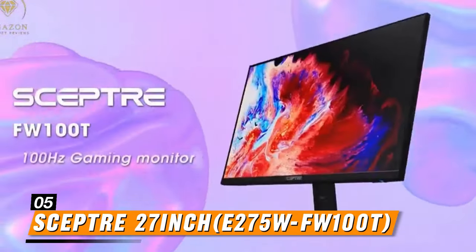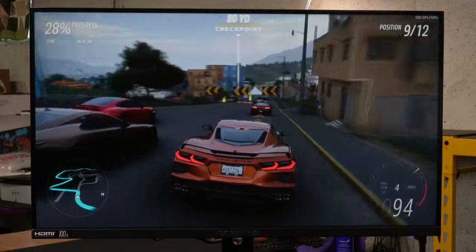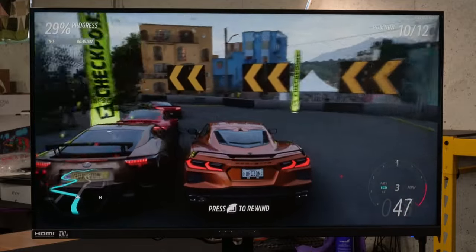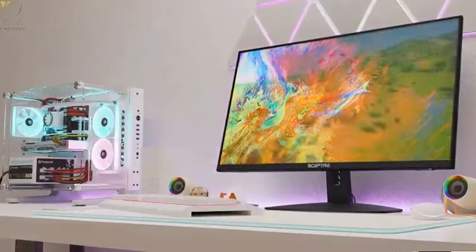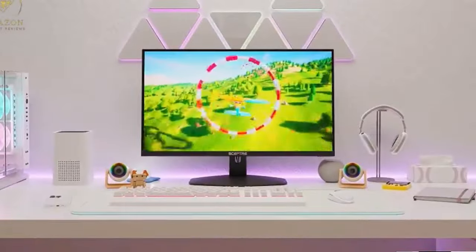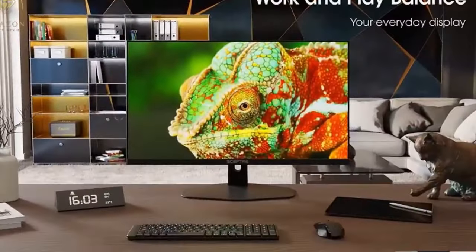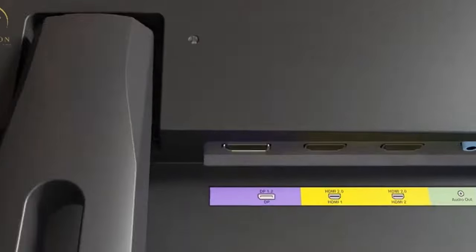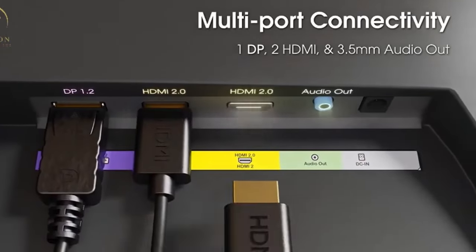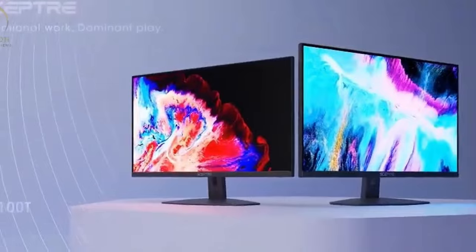Rounding off our list in fifth position is the Sceptre 27-inch FW100T. With its 27-inch display, this monitor offers ample screen real estate for immersive gaming. The full HD resolution and vibrant colors deliver stunning visuals, while the fast response time ensures smooth motion transitions. Although primarily designed for productivity, it doubles up as a budget-friendly gaming monitor with decent performance. Its slim profile and thin bezels add a touch of elegance to any gaming setup.